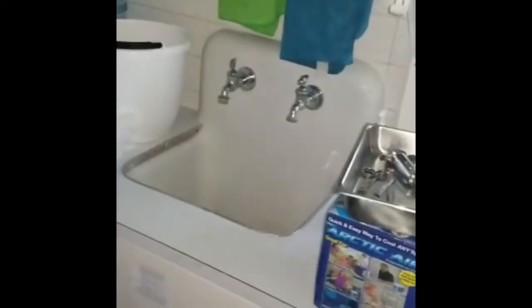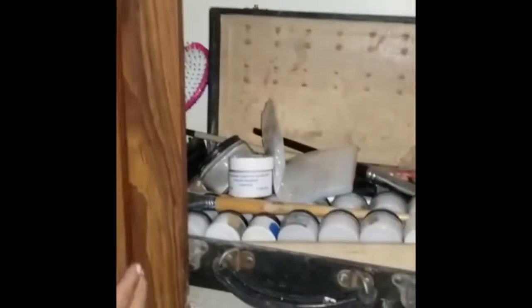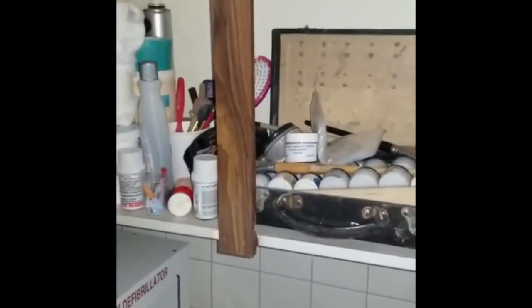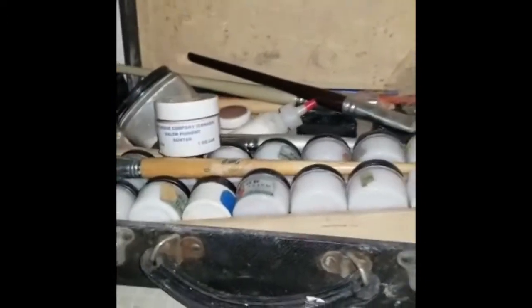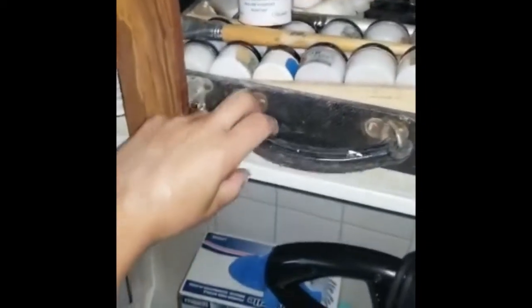The embalming chemicals and supplies would have been in these cupboards. The sink is here. And in this cupboard here we still have a bit of old embalming supplies such as makeup and other cosmetic type items — an old embalming or makeup kit. After somebody is embalmed, we would apply these cosmetics. It's a super old case.